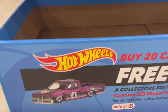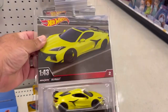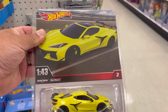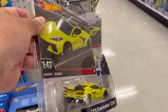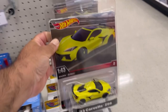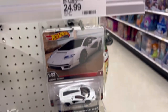Mattel has already entered the 1:43 game — here's the 2023 Corvette Z06, metal on metal with real rider wheels. This is too big of a scale for me so I'm gonna pass, plus they're pricey at $25 a pop.